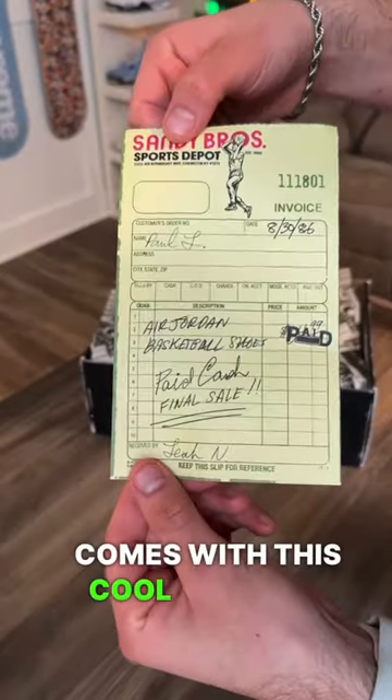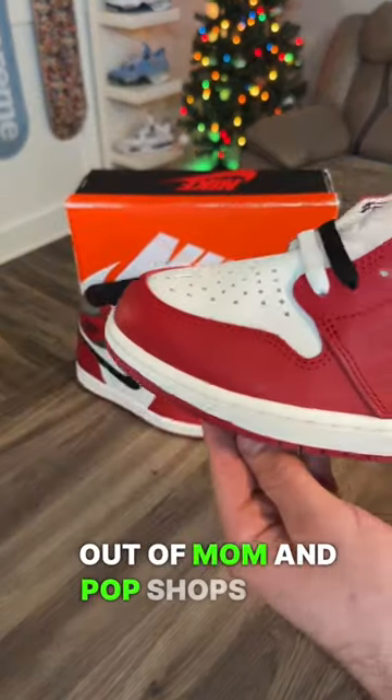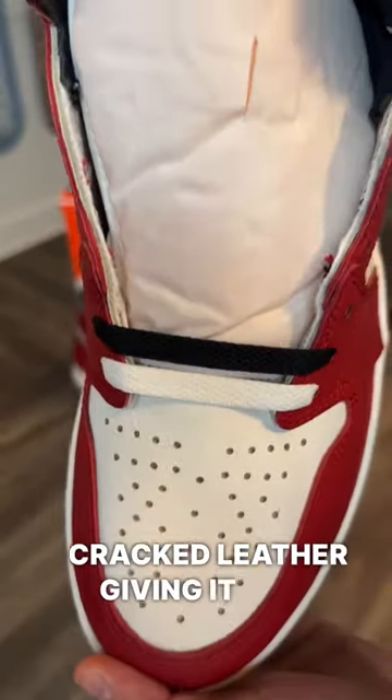What did I spare from the Jordan 1 Lost and Found? First off, it comes with this cool aged box and a receipt dating back to 1986, as these were inspired by mom and pop shops back in the day. All the way around this shoe, you'll see the cracked leather giving it that aged look.